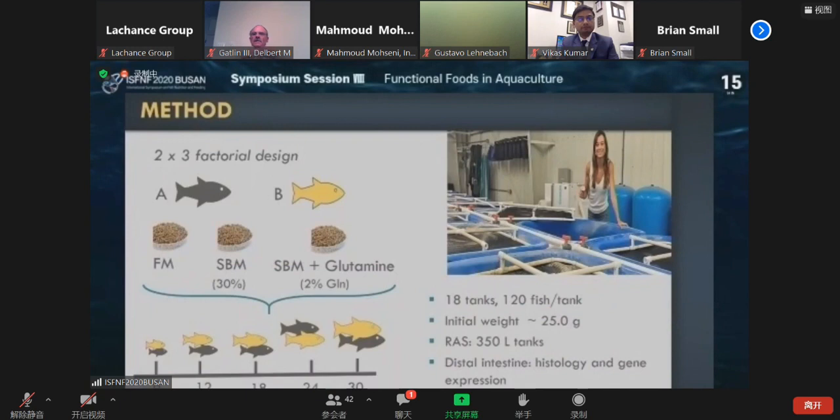Here is the experimental design — a two-by-three factorial design. We used two types of trout: Strain A, which is not very resistant to soybean meal, and Strain B, which is very resistant to soybean meal inclusion and resistant to enteritis. There are three types of diets: Diet 1 is fish meal, Diet 2 is soybean meal, and Diet 3 is soybean meal with glutamine. Diet 2 and 3 contain almost 30 percent soybean meal. These three diets were fed to both types of trout for 30 weeks.